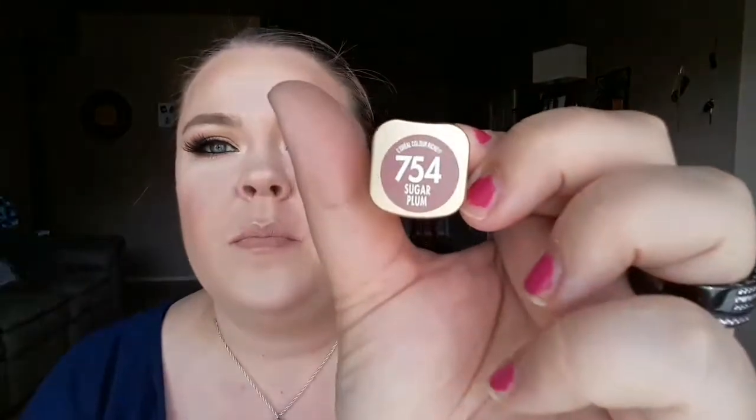I also love the L'Oreal Color Rich lipsticks — they come in a gold bullet. My current favorite shade is Sugarplum, which has kind of a metallic look to it. It's so pretty — I absolutely love it.